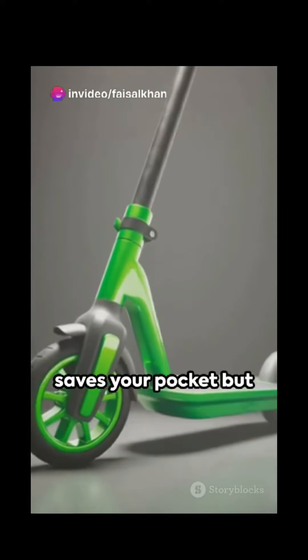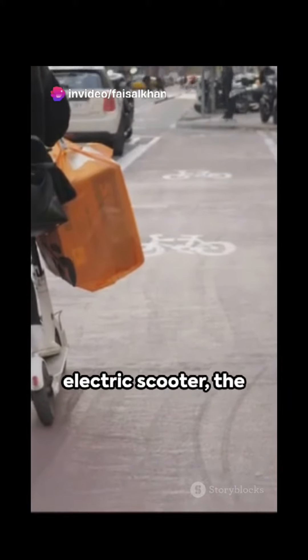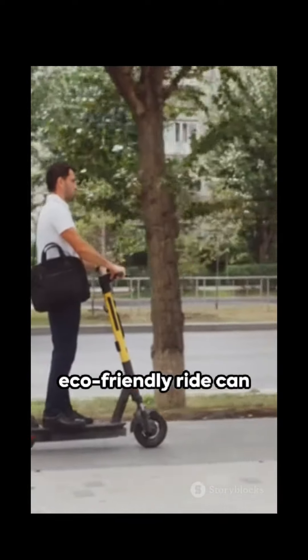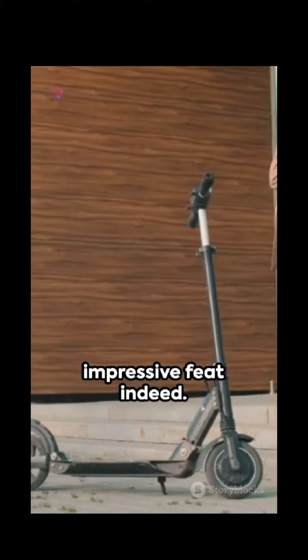A scooter that not only saves your pocket, but also the environment. Enter Hero's first electric scooter, the Duet-E. With a single charge, this eco-friendly ride can take you over 250 kilometers — an impressive feat indeed.